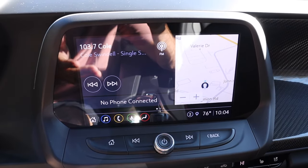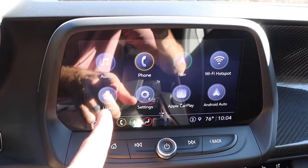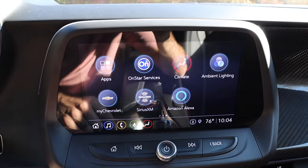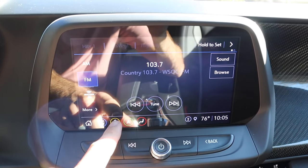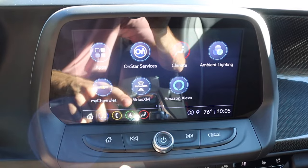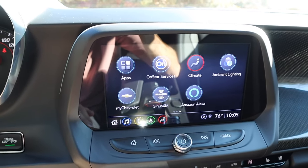On the home screen, there is a split design with your audio, phone, and navigation. There are also a bunch of icons including Apple CarPlay and Android Auto. There are some buttons and shortcuts in the lower section, as well as physical buttons for power, volume, and tuning — it's a really simple, easy system to go through.